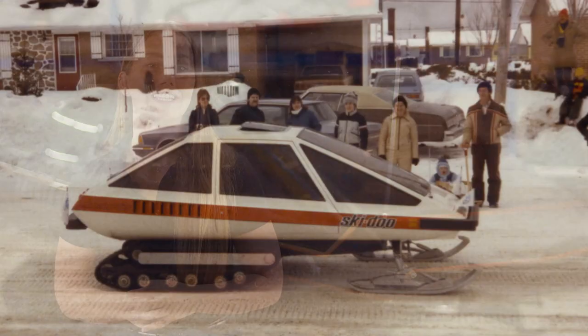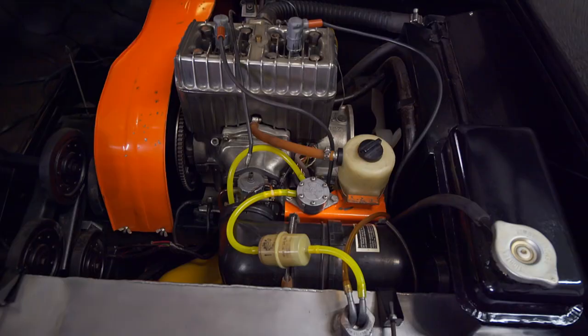The first version of the Mirage was white with a horizontal orange line. It was repainted in 1985 in black to give it its current appearance. The engine was also upgraded to a liquid-cooled Rotax 444.